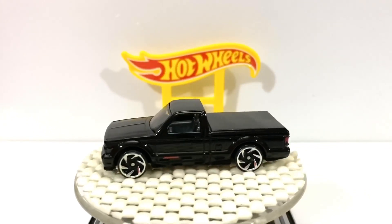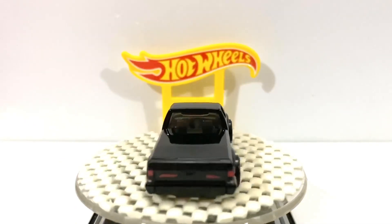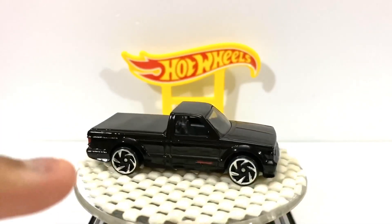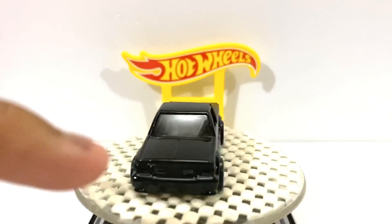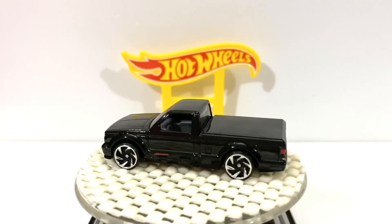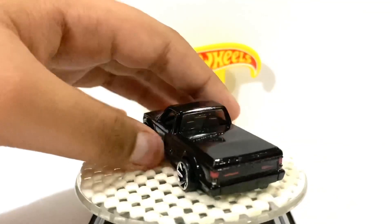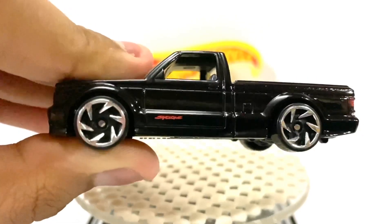In solid black, silver rims. Tail lights there, but there's no front lights. And the GMC logo is not colored. There's a little writing there.